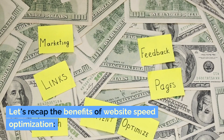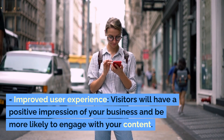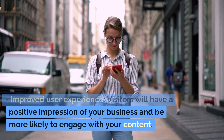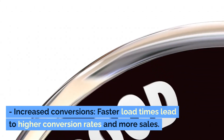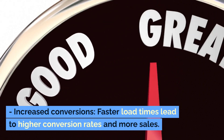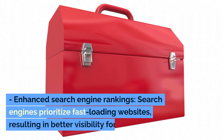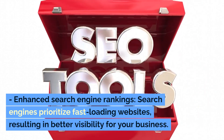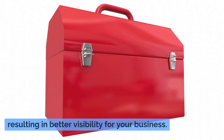Let's recap the benefits of website speed optimization. Improved user experience — visitors will have a positive impression of your business and be more likely to engage with your content. Increased conversions — faster load times lead to higher conversion rates and more sales. Enhanced search engine rankings — search engines prioritize fast-loading websites, resulting in better visibility for your business.